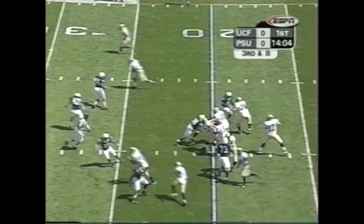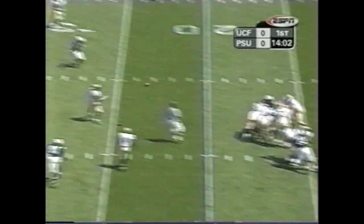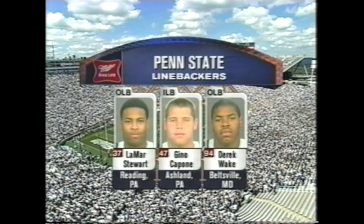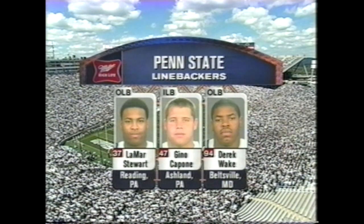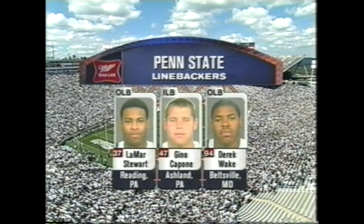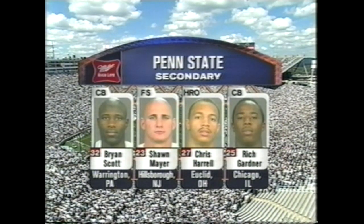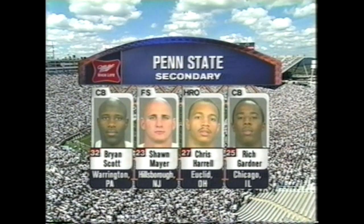Gabriel in motion at the bottom of your screen. Schneider to pass — completes it to Gabriel for the first down. Here's a look at the linebackers for Penn State: Stewart, Capone, and Derek Wake. A concern for Joe Park — he told us yesterday his number one priority is improved play from the linebackers. You've already seen they're going to make those linebackers tackle in the open field. In the secondary: Gardner, Scott Meyer, and Harrell at the safety spot.